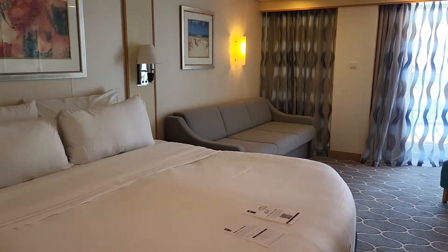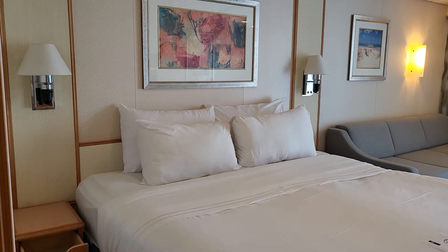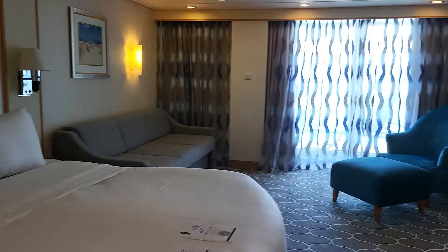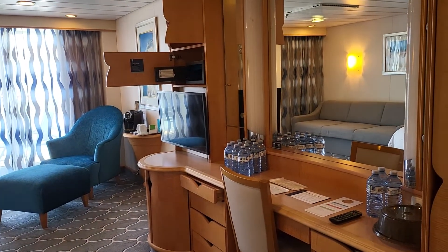This is the mini-suite on Navigator of the Seas, Sorrel, Caribbean. We requested extra water — there it is.